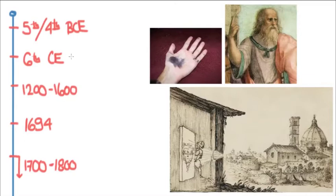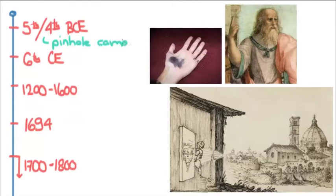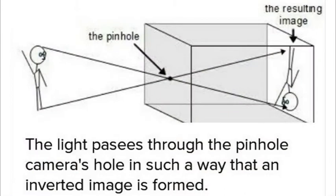Doing the research for this lesson, I realized it actually went back a little further than I had remembered. The first idea for a pinhole camera came up in the time of Plato, so in ancient Greece and in China around the same time.